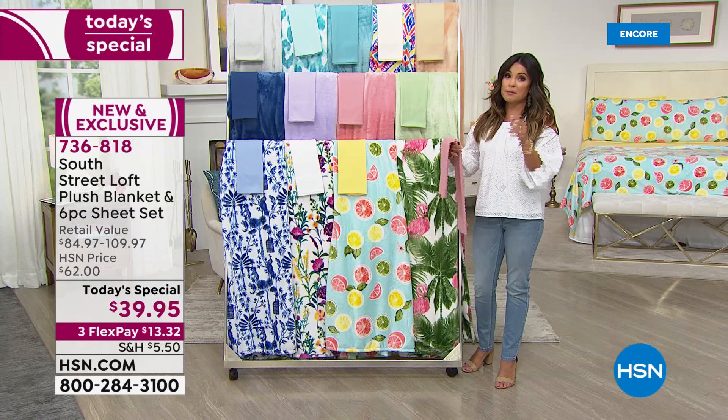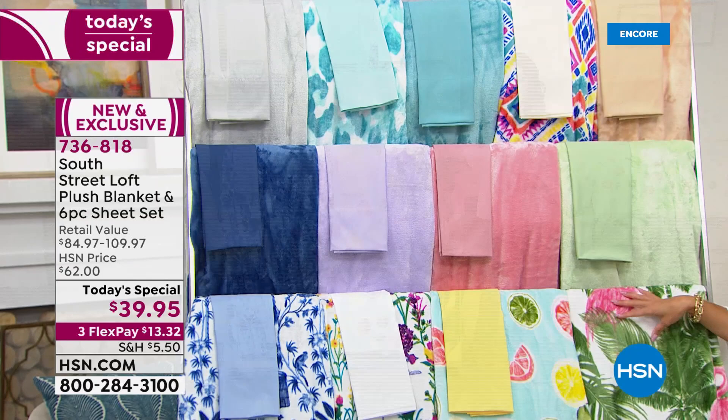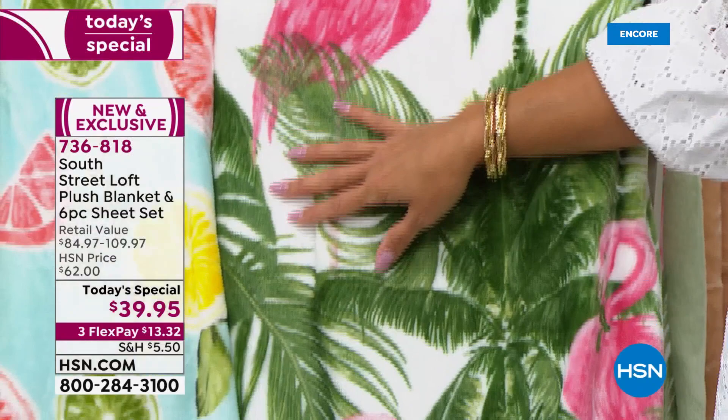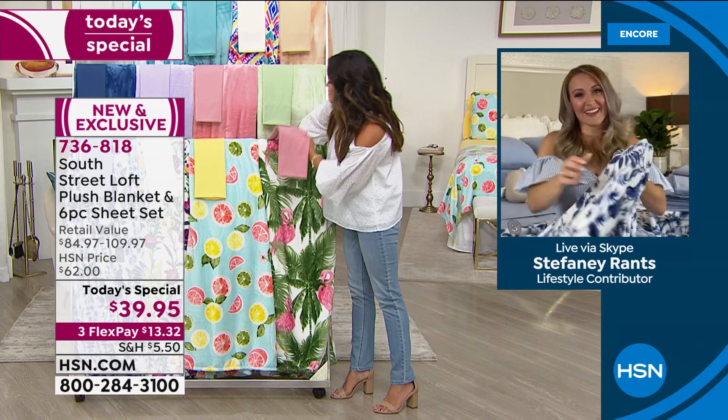The retail value — you go to a department store and pick up a sheet set, which typically is just a fitted sheet, a flat sheet, and two pillowcases, so then you have to buy two more pillowcases. We're already giving you four. And then you try to find fun, beautiful tropical blankets, especially in the size you need — maybe you have California King, that's a big blanket to purchase. You go to any home store right now, they'll have this summertime decor, but it'll cost you a pretty penny.